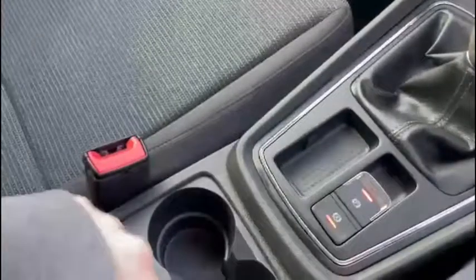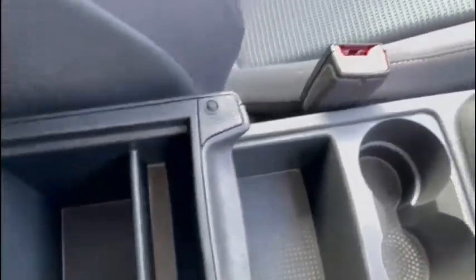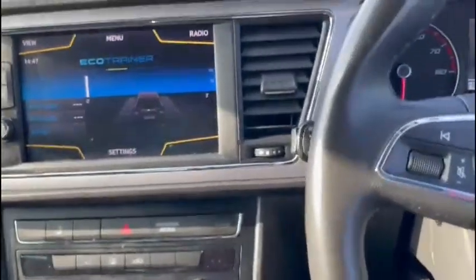We've got our two USB ports down there, and an AUX port, as well as our 12-volt port. We've got our parking brake, auto hold functions, and more. We've got our steering wheel mounted controls here as well, so you can change the volume options and track selection on the road.